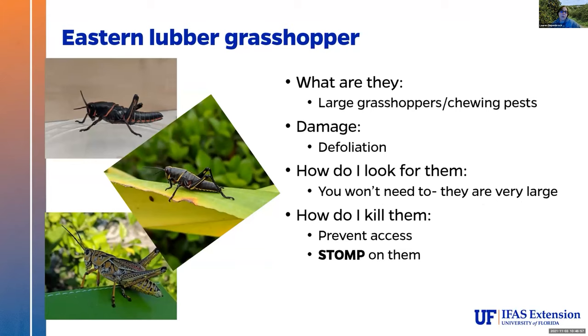Eastern lubber grasshopper — I didn't realize was as big of a problem until the past two years when I've seen what they can do. They're very large grasshoppers; if you live in Florida, you know who they are. They defoliate a lot of plants. How do you look for them? Well, they're huge — you're not going to have to look for them, you're going to see them. Killing is almost impossible unless you're going to do something illegal, which we're not going to recommend. I normally just stomp on them — not pretty, but it works. Nothing likes to eat them. The IPCs that Fernando mentioned earlier are actually fantastic for keeping these off — I've seen groves where the only trees not damaged are the ones with IPCs on them.